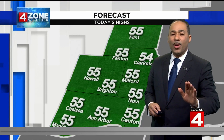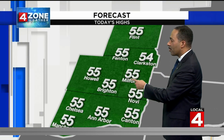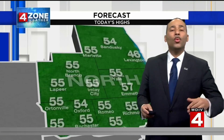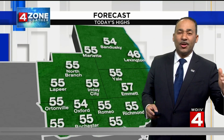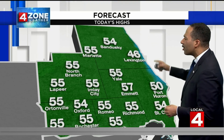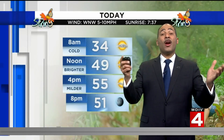West of 275 in our west zone, low and middle 50s as well, 54 to 57 degrees from Clarkston down toward Ann Arbor and Canton. North of Hall Road will at least make it to 50 degrees this afternoon. Low to mid 50s also in places like Imlay City, but a little bit closer to the lakeshore where it's chillier, we might see upper 40s to about 50 degrees much of the afternoon.